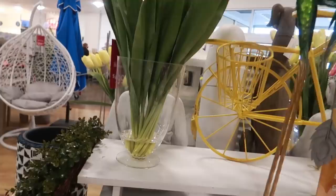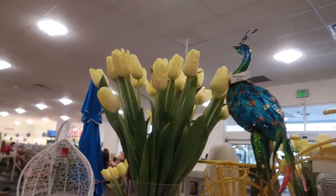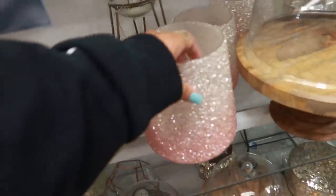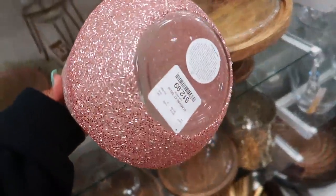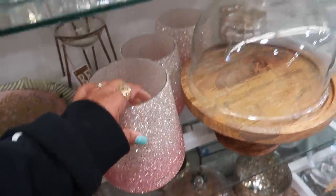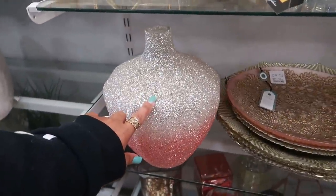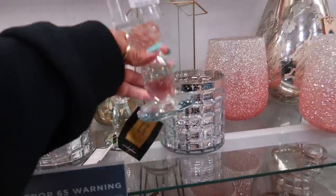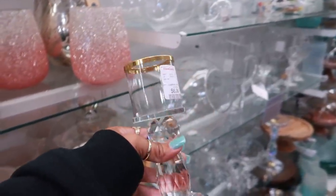That swinging chair over there is three hundred dollars. These right here with the beading on them are twelve ninety-nine — they kind of have that ombre look, and there are different sizes. And then these over here are six ninety-nine, with a cute little gold top.